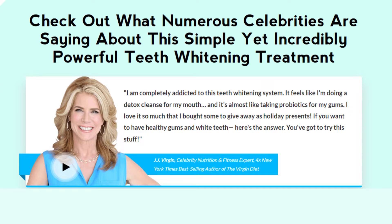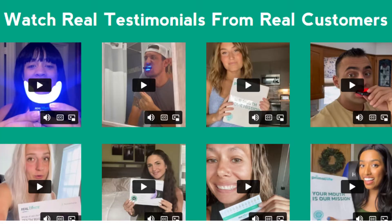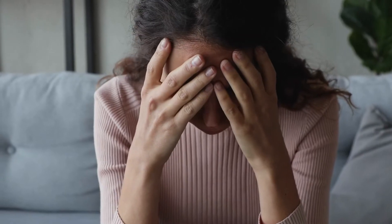Stay with me until the end of this video because I have important information to share with you. Did you know that the color of your teeth has a direct effect on your personal and professional relationships more than any other part of your appearance? White teeth can make you look up to 10 years younger and 20% more attractive.